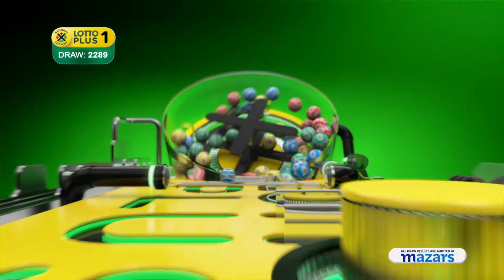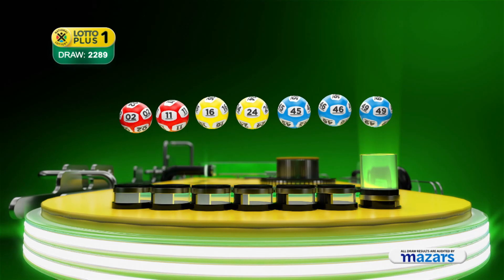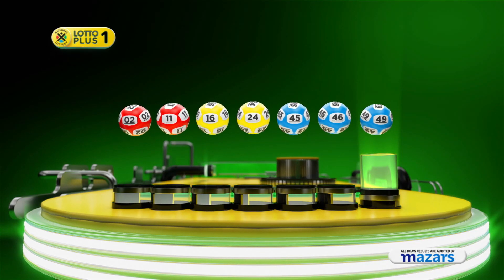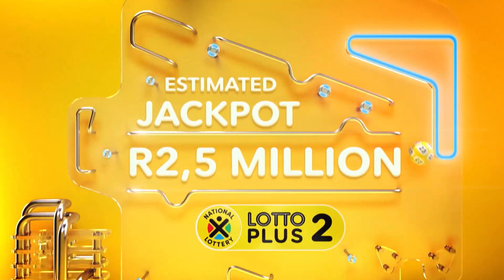Let's recap the numbers in numerical order: two, eleven, sixteen, twenty-four, forty-five, forty-six. And the bonus ball is forty-nine. You're still in the game.